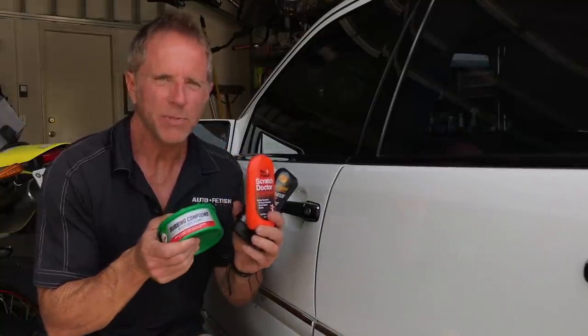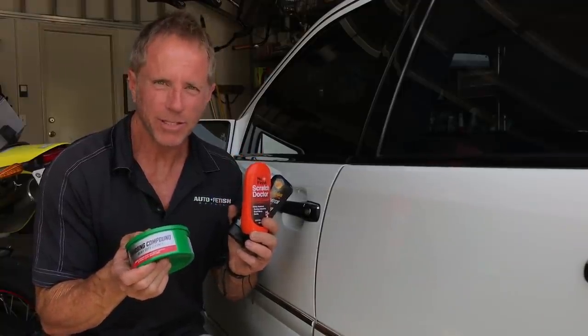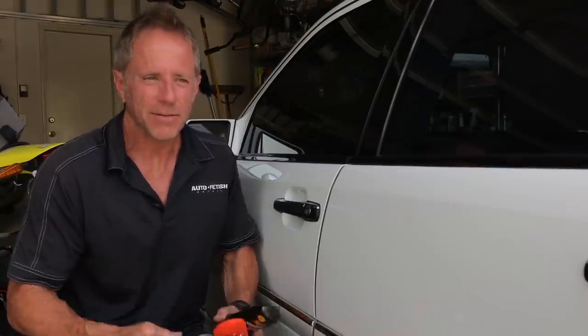Hey guys, let me show you why you need one of these products on hand if you are a car owner — regardless of anything else in your world. This is what I call a first responder. The reality is this: life is a jungle, especially as a car owner out on the roads of the world.